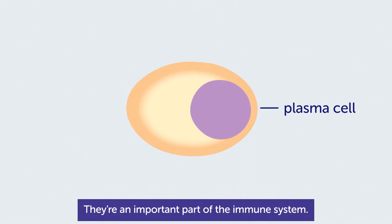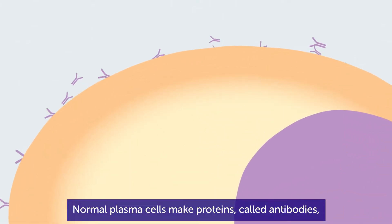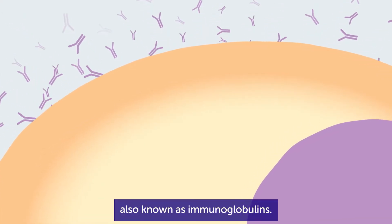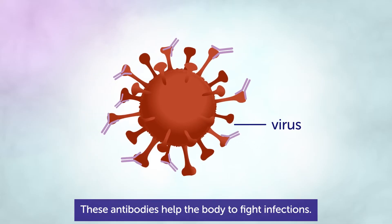Plasma cells are an important part of the immune system. Normal plasma cells make proteins called antibodies, also known as immunoglobulins. These antibodies help the body to fight infections.